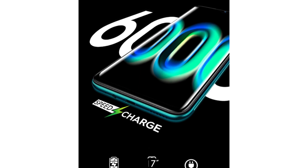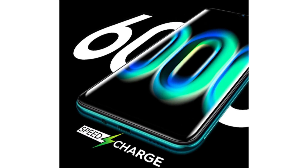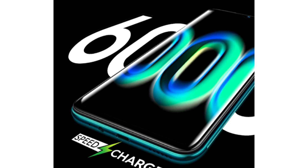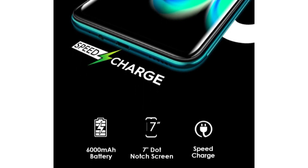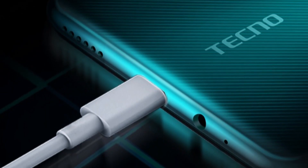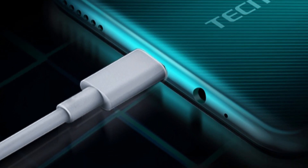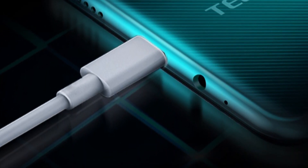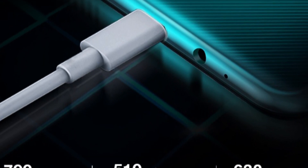Finally, the Tecno Pouvoir 4 Pro gets its life from a 6000 mAh super battery, with long-lasting standby for 4 days plus. More interestingly, the battery supports 18W speed charging, which allows you to restore power in less time. Charging becomes faster and more convenient.